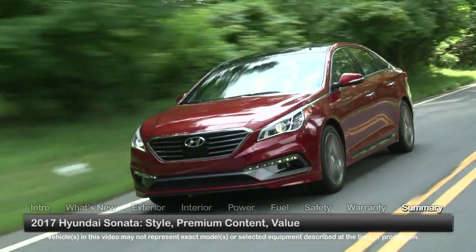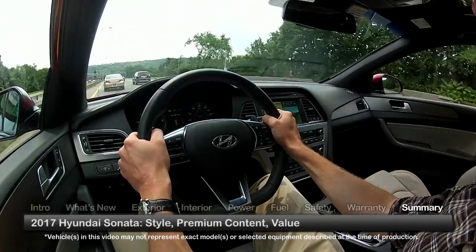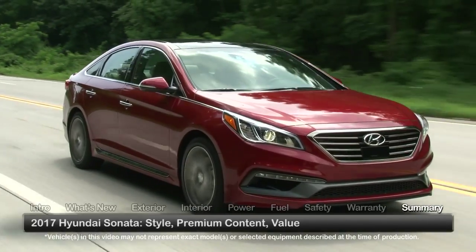Proving that an attractively priced midsize sedan can be both exciting and practical, the 2017 Hyundai Sonata garners attention with its mix of style, premium content, and efficient performance choices.